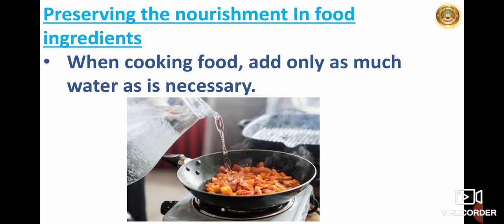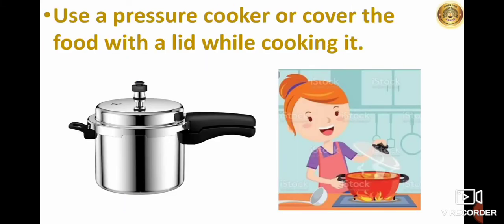Now we will learn how to preserve the nourishment in food ingredients. While preparing food items, some of the constituents in the foodstuff can get destroyed. So we can take the following precautions to avoid that. When cooking food, add only as much water as is necessary. Use a pressure cooker or cover the food with a lid while cooking. Using a pressure cooker, food will be cooked fast and harmful substances will not enter.